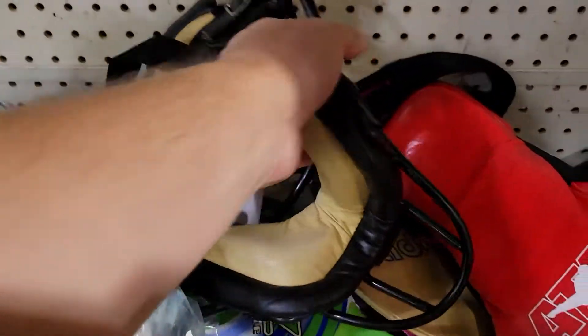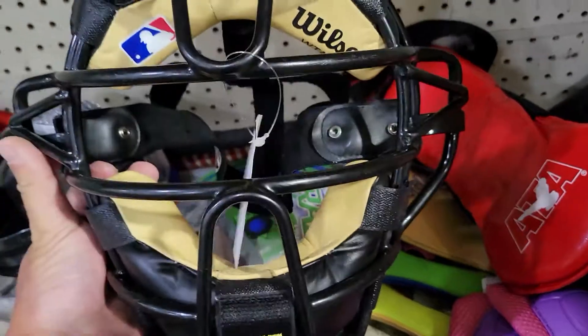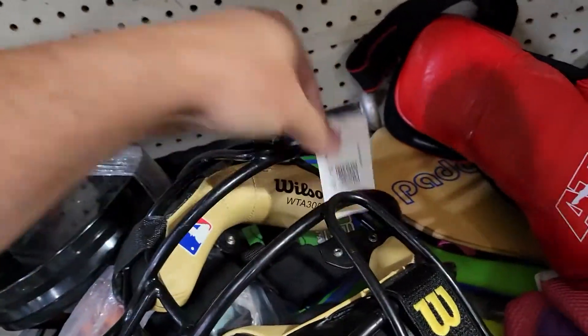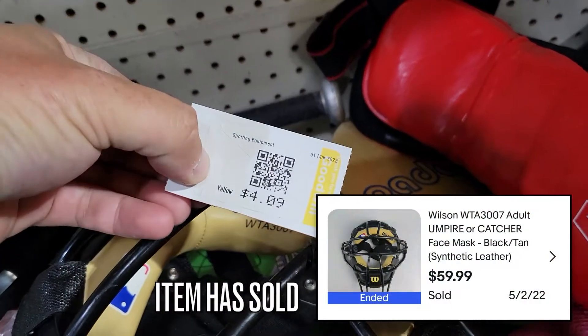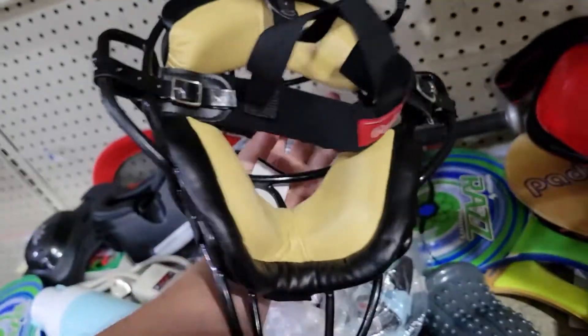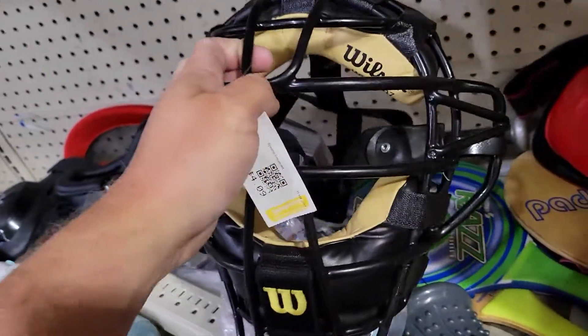Back here in sports, this was a great find — a catcher's or umpire's mask. I think it's more for an umpire. And this is actually sold. Sold it for $60.00, bought it for $4.00. Really great condition — only took a couple days after listing for that to sell.